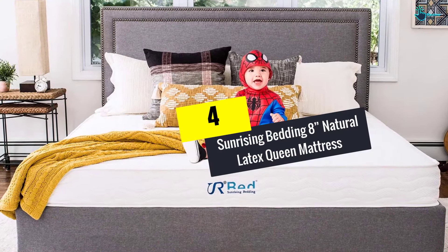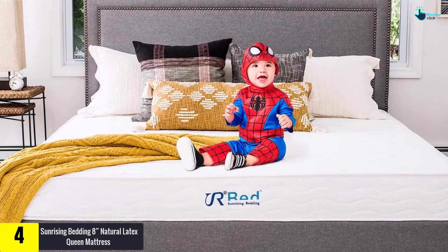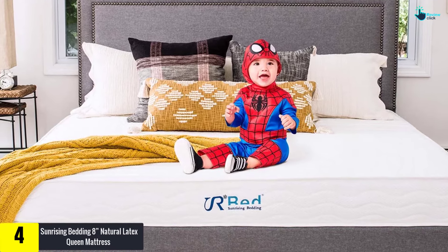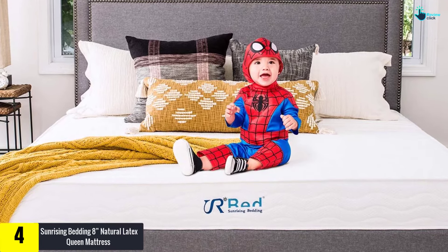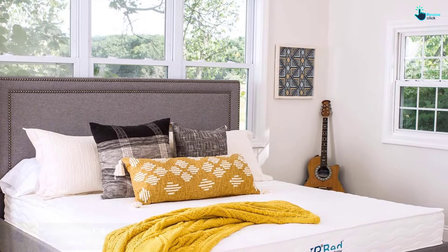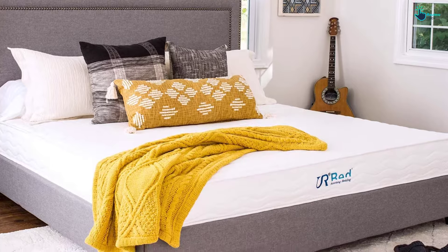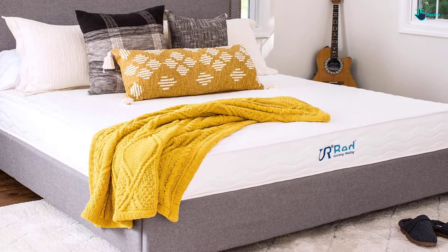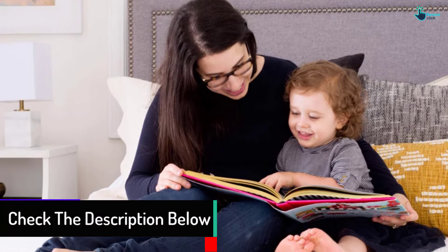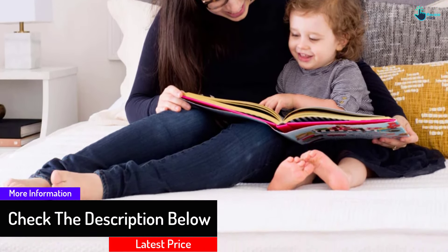Moving on, at number 4 we have the Sunrising Bedding 8-inch Natural Latex Queen Mattress. To relieve your numb muscles, you can try out this mattress. Even more so if you have pain in your joints and want to experience an orthopedic effect, it is highly recommended. With regard to any claims, refund, and replacement, you can get in touch with the customer service team, convey your query, and they will handle it responsibly.